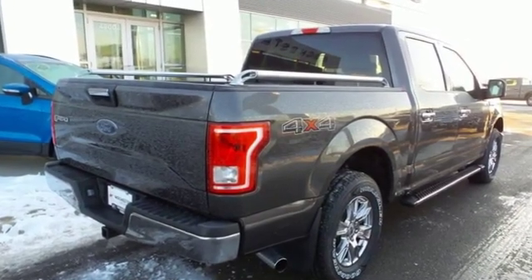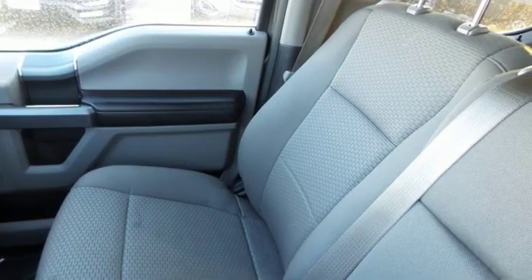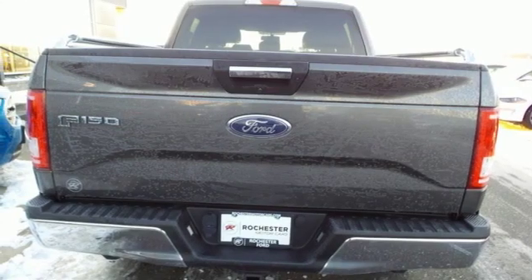Twin-turbo V6 engine, electronic shift on the fly, engine auto stop-start feature, active grille shutters, external memory control, power heated mirrors.